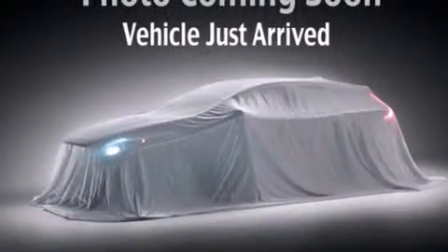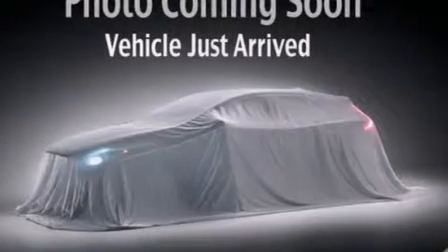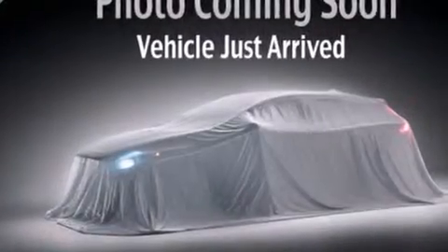All of the following features are included: air conditioning, a pass-through rear seat, cruise control, a passenger side vanity mirror, side impact airbags, and rear seat childproof door locks.